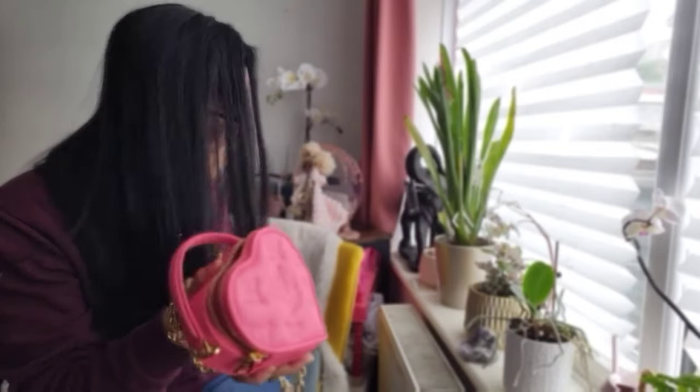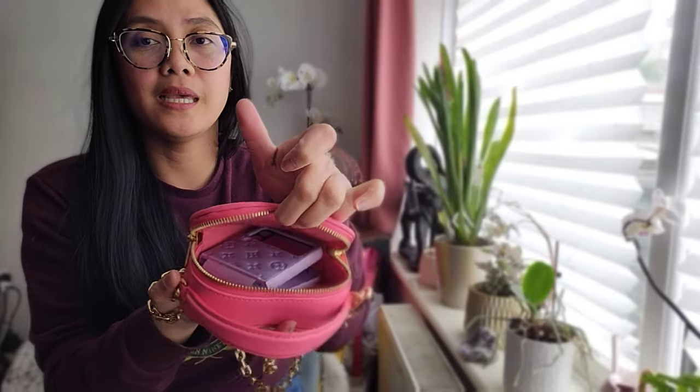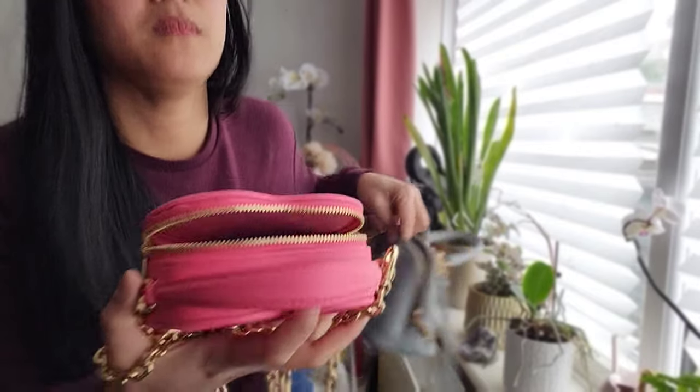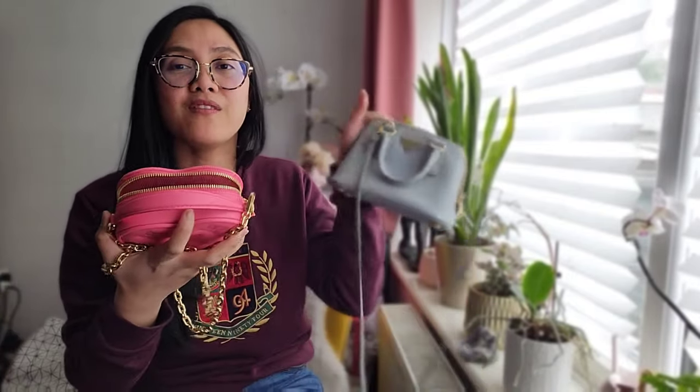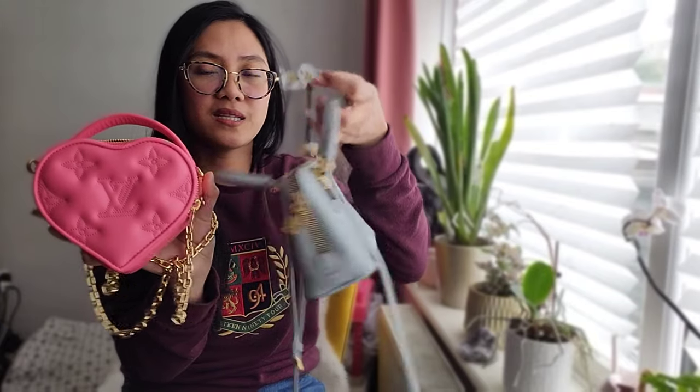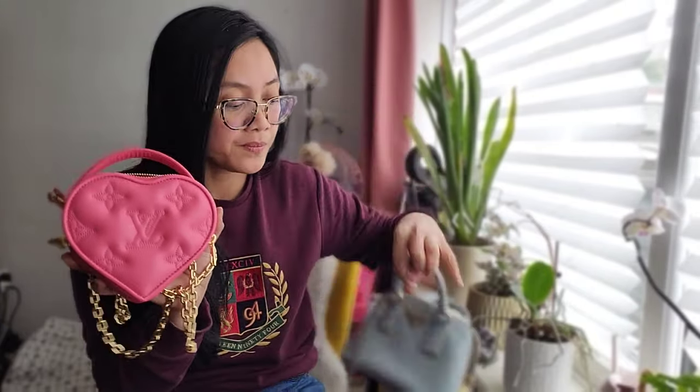It's super heavy — I think even heavier than the bag itself. Let me show you what fits in here. I'm currently using my phone to film this video, so this is my phone case, which can perfectly fit in it like that. I also have my pretty Prada handbag — similar size — so I don't need this size; I have this already.